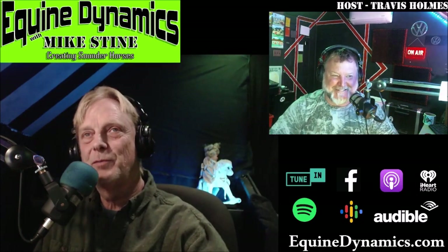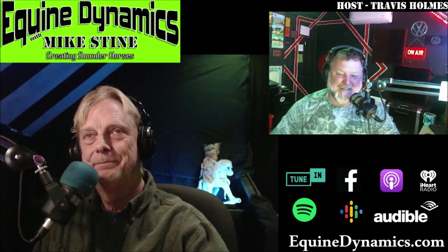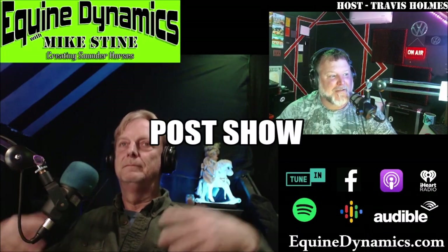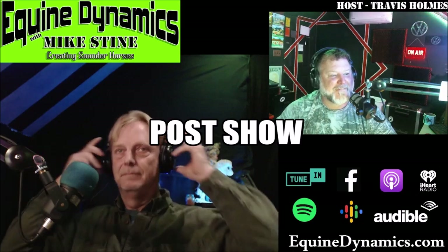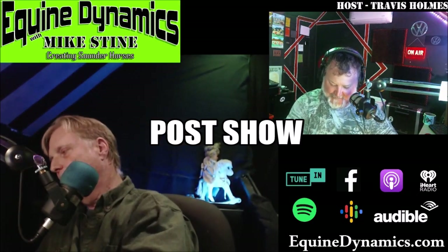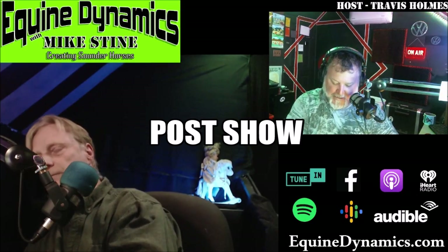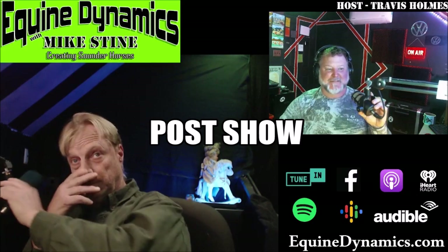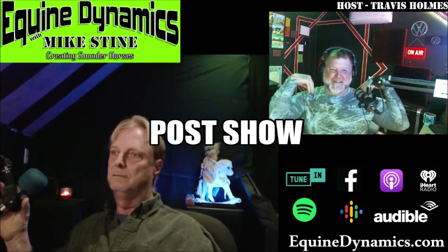Make sure you follow Mike Stein on Facebook — search for Equine Dynamics Mike Stein. He puts up educational articles about horses, including recent posts about Secretariat's foal. Get your questions in at equinedynamics.com, follow him on YouTube, and like, subscribe, and comment. On behalf of Mike Stein, have a good day, enjoy your horses, and enjoy the spring that's coming up.